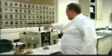Disintegration time is also tested in this lab to ensure that the products will break down in the gastrointestinal tract, enabling your body to absorb the nutrients.